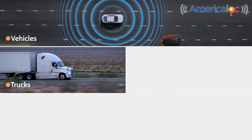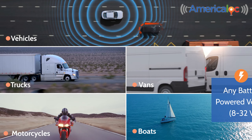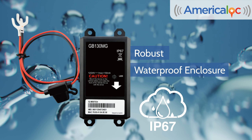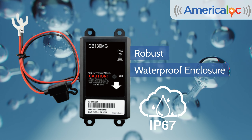Track vehicles, trucks, vans, motorcycles, boats, or any battery-powered vehicle. Its robust, waterproof enclosure, compliant with the IP67 standard, ensures reliable performance where it matters most.